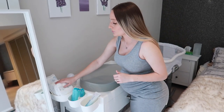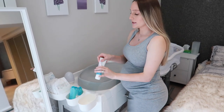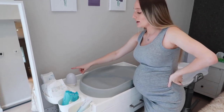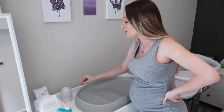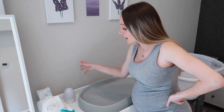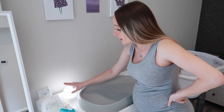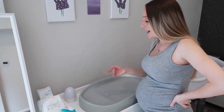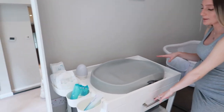We just have some newborn diapers, some water wipes, and some diaper cream as well. We also purchased this Vava lamp, which I mentioned in my newborn essentials video. I really like this for night changes because you can just tap it on and hold it to make it brighter or dimmer, and then just tap it twice to turn it off. So this is our whole tabletop setup.